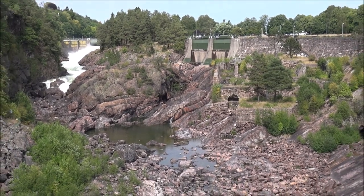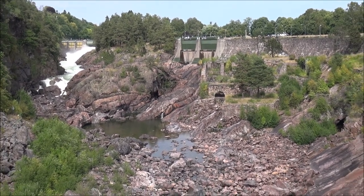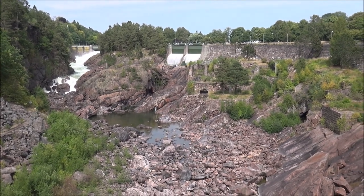There is a lot of water coming through. Oh yes, now.